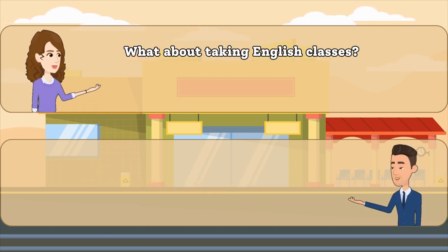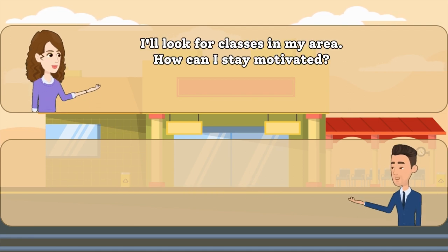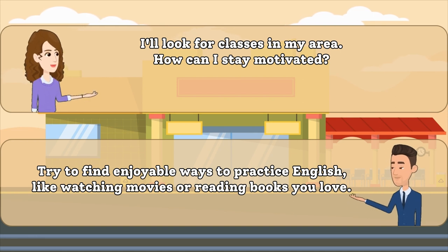What about taking English classes? Taking classes is an excellent way to learn and get feedback from a teacher. I'll look for classes in my area. How can I stay motivated? Try to find enjoyable ways to practice English, like watching movies or reading books you love.